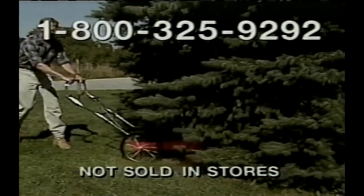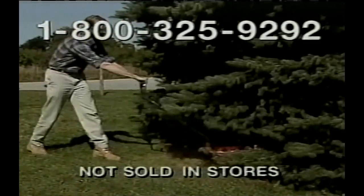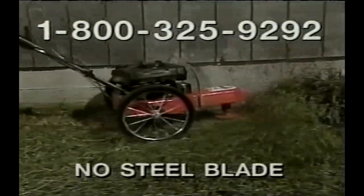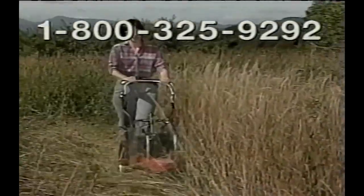If handheld trimmers get you down, call this number for free details about the revolutionary DR trimmer mower. The DR rolls light as a feather on two big wheels, trims around rocks, along fences, walls, and buildings. Plus, the DR mows lawns, fields, even roadside ditches without struggle.